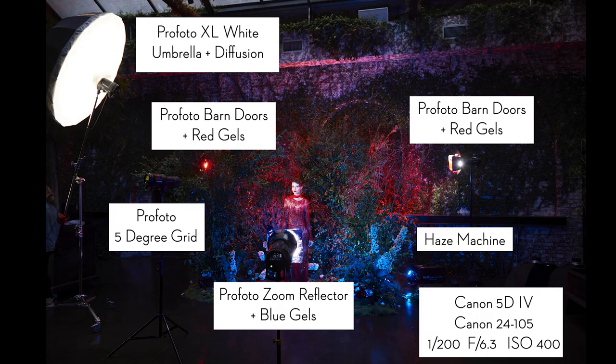Now let's talk about camera settings. I was using a Canon 5D Mark IV and a 24-105mm lens. I used the 24-105mm because this is a scene — I wanted a wider focal length to include the entire environment. I could have used a 24-70mm, but I went with the 24-105mm.